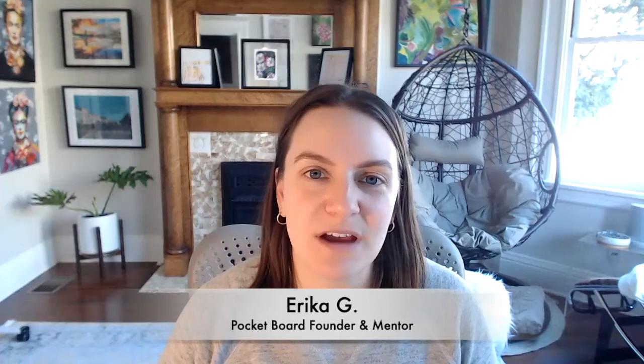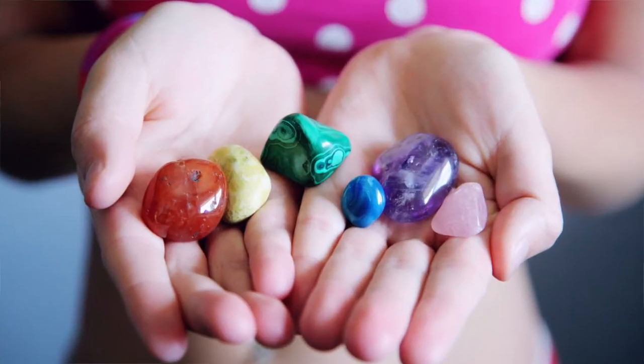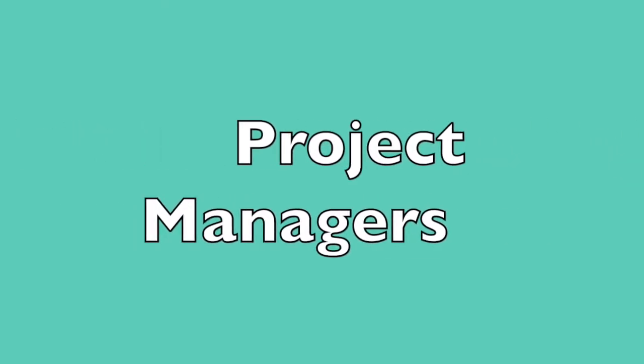Hello, hi everyone. I'm Erica G, and I'm a Pocketboard mentor and the founder of Pocketboard.co. I'm doing this quick video from my office slash yoga room slash living room to explain the difference between product managers, technical program managers, and project managers.